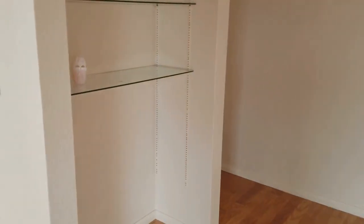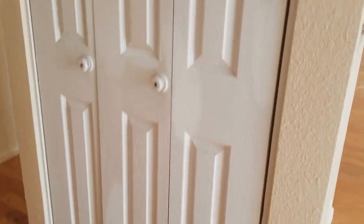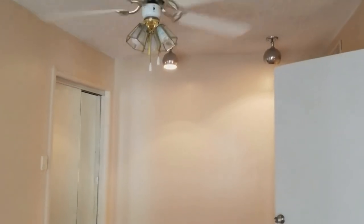We do have a nook over here. There is tons of storage in this home, so that really helps. Over here we have a bedroom and it does have a pretty large closet.